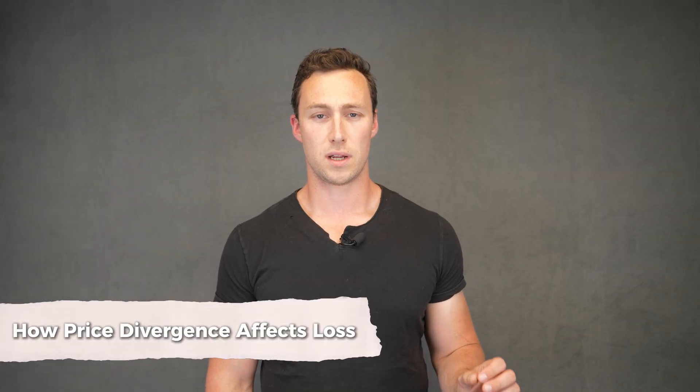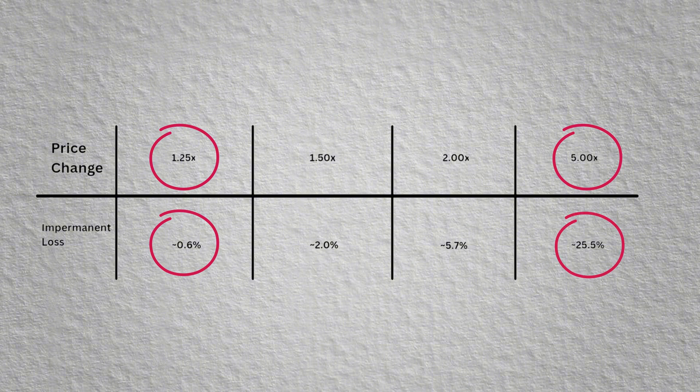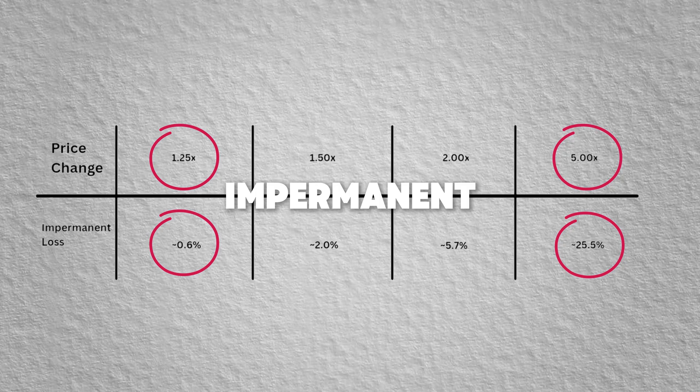Impermanent loss is most severe when prices diverge sharply. If tokens stay near the same value, impermanent loss is minimal. But as the price ratio skews, loss grows. For example, if price changes by 1.25x, impermanent loss is 0.6%. But if price changes by 5x, impermanent loss jumps to over 25%. It's called impermanent because the loss will reverse if prices return to the original ratio. But in practice, most traders are not waiting around for a reversion that may never come — that loss becomes permanent when you withdraw from the pool.